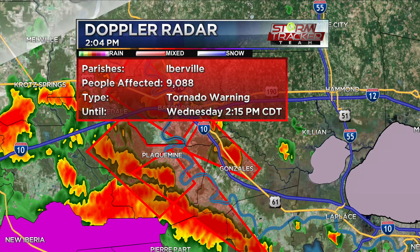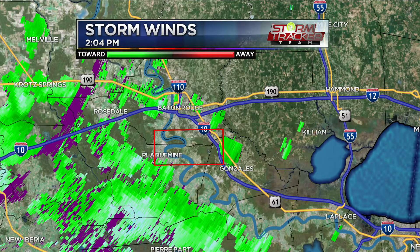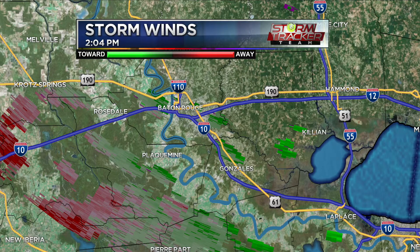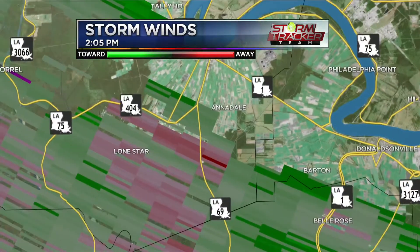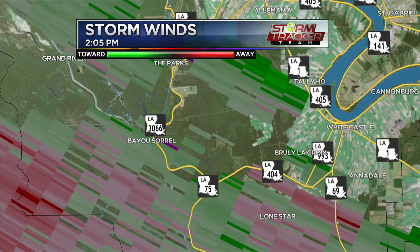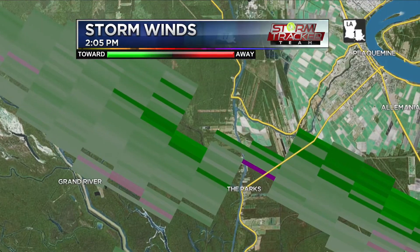To repeat: there is a tornado on the ground. Take cover now — move to an interior room on the lowest level of a sturdy building. It's a little south of Plaquemine. We're in a tough spot for our Doppler radar sites where the two overlap, making it hard to see these shallow tornadoes pop up. The concern is around LA 69 near the Lone Star area, around LA 404, heading towards the Bayou Sorrel area.